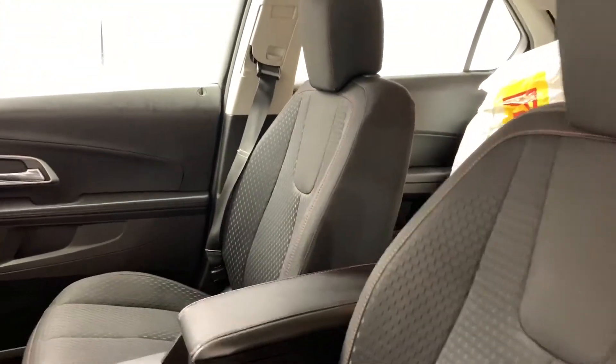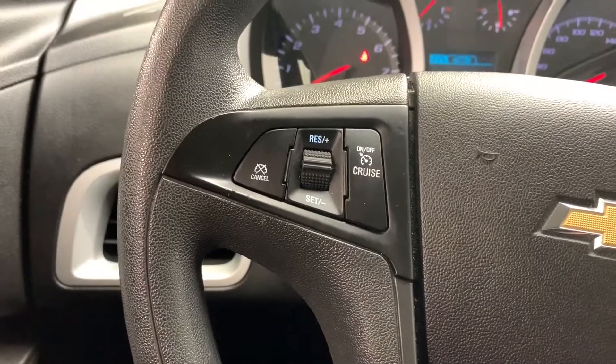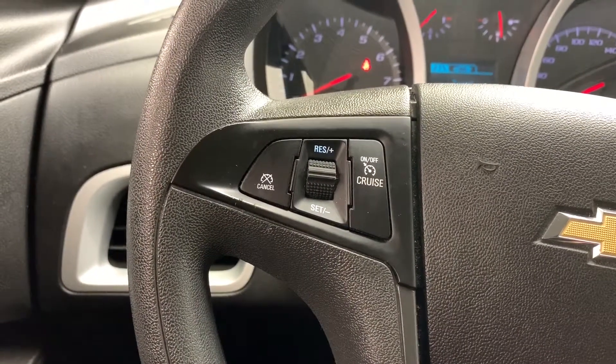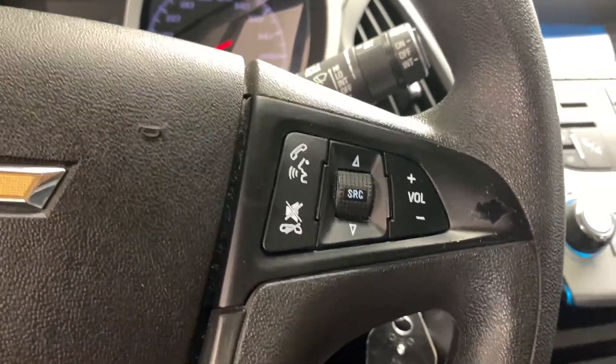Here you have your power adjustable and manual adjustable cloth bucket seats with overhead lights, and on the left side of your leather-wrapped steering wheel you have your cruise control. On the right-hand side you have your media controls and your hands-free calling voice activated Bluetooth.